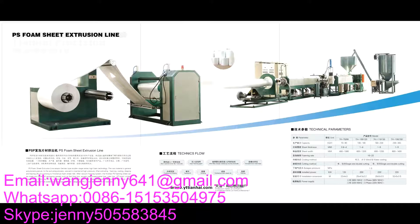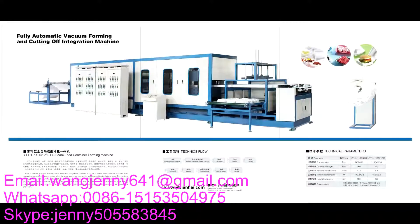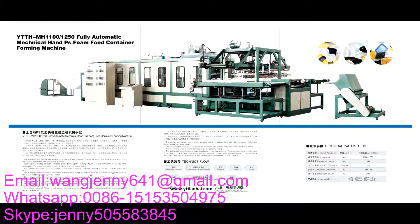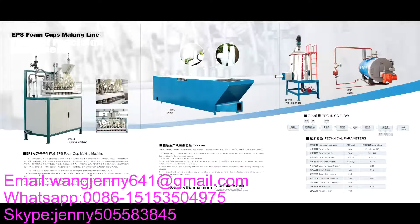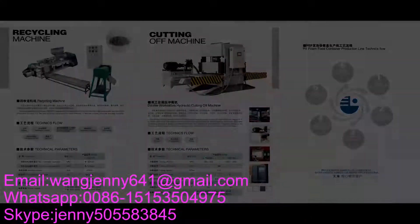In the machine field, our machines have already been exported to more than 30 countries and areas, such as Russia, Iran, Turkey, India, Libya, Nigeria, Venezuela, Honduras, South Africa, Indonesia, Malaysia, and so on. With exceptional profession in manufacture and good after-sales services, our products obtain recognition and high appreciation from customers.